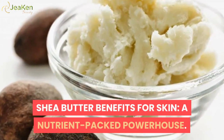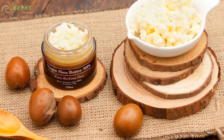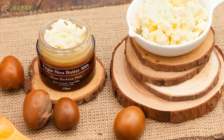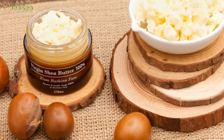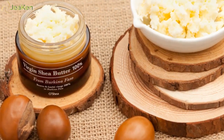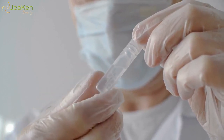When properly processed, shea butter can last on its own for many years without any added preservatives. Shea butter benefits for skin: shea butter is a nutrient-packed powerhouse containing powerful antioxidants and anti-inflammatory components, as well as vitamins and important nutrients for healing. It contains more healing and nourishing compounds than any other seed-extracted oil.